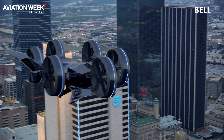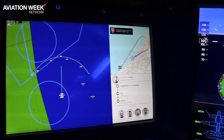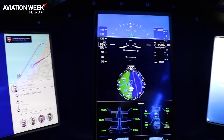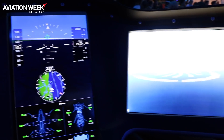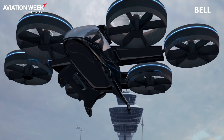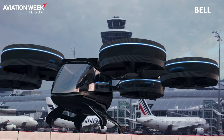We have Bell at the lead, with Safran as our hybrid electric propulsion provider. We have Talas as our fly-by-wire and software provider, Garmin for avionics and the vehicle management computer, Moog for actuation, and Electric Power Systems for our energy storage system and batteries.